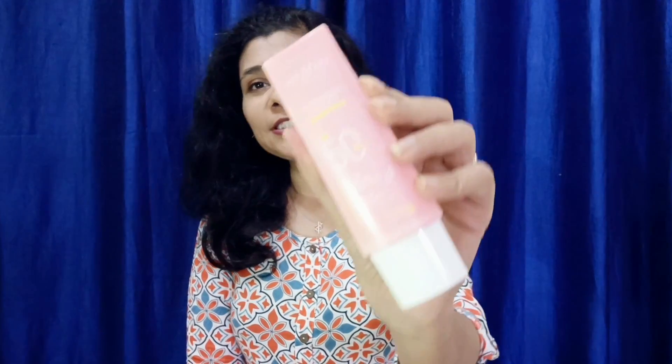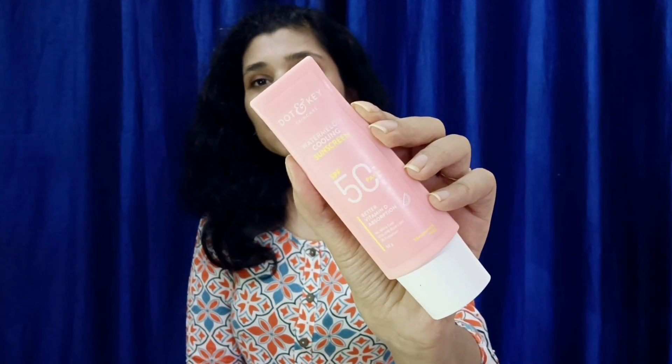I have used this sunscreen for 10 days and I am going to tell you about my experience with this product. This is not a sponsored video, so I will share my honest experience with you.